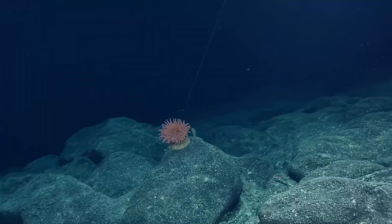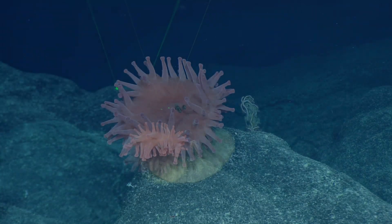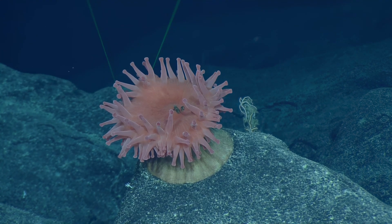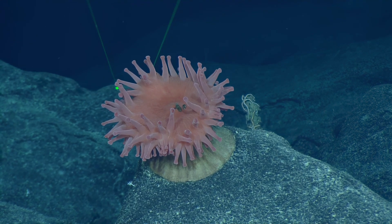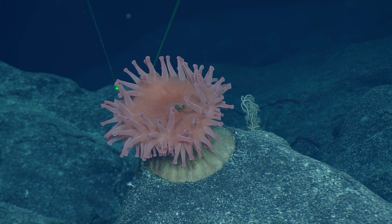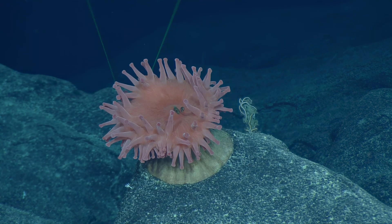We gotta move on. We're moving. I'm loving the colors — it's like a red sunflower. The things inside the anemone, those are polychaetes. They're polynoids. How can they hang out right around the mouth of the anemone? That's what they do.